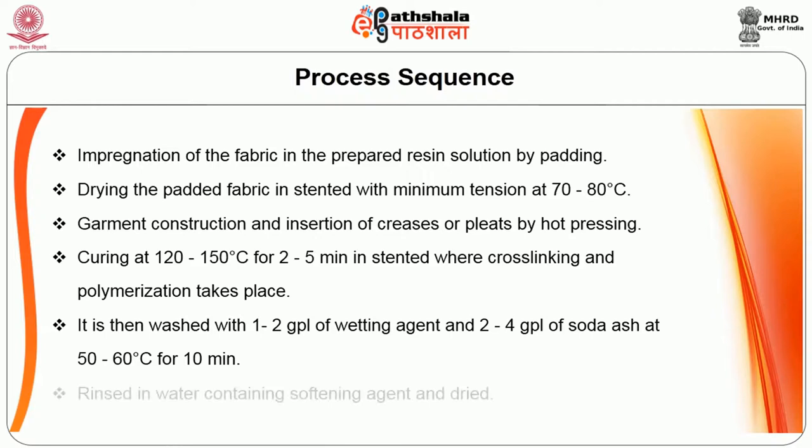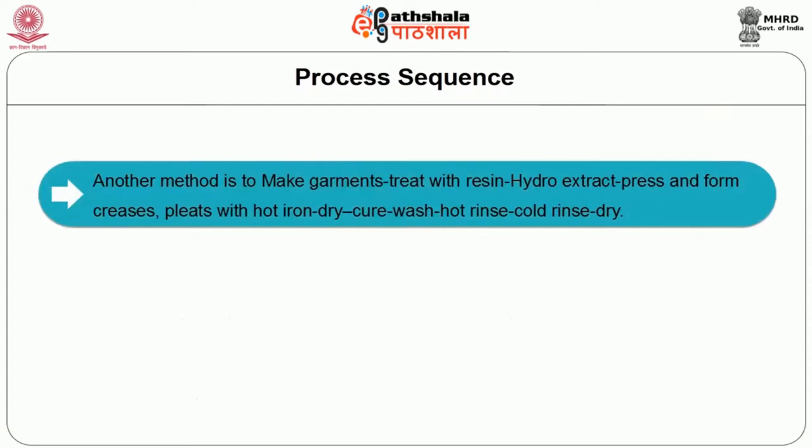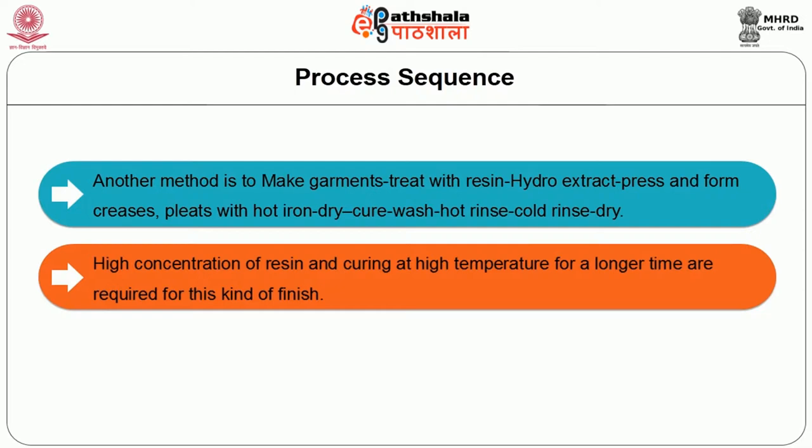It is then rinsed in water containing softening agent and dried. Another method is to make garments first, then treat with resin, hydro-extract, press and form creases and pleats with a hot iron, dry, cure, wash, hot rinse, cold rinse and dry. High concentration of resin and curing at high temperature for a longer time are required for this kind of finish.